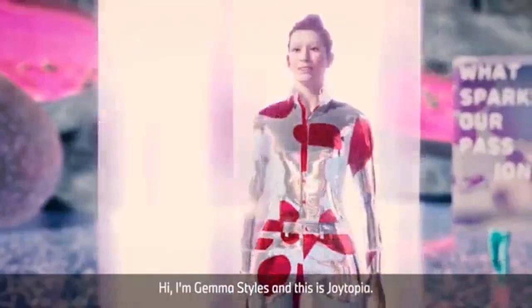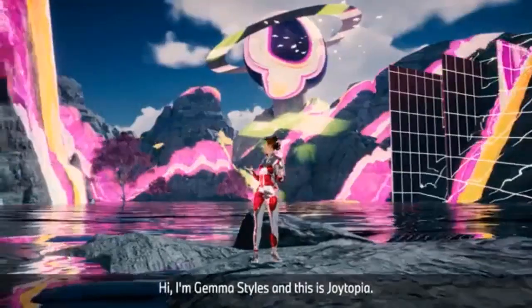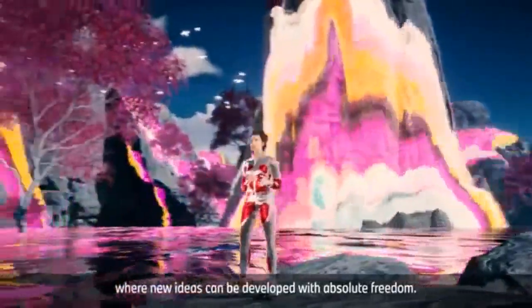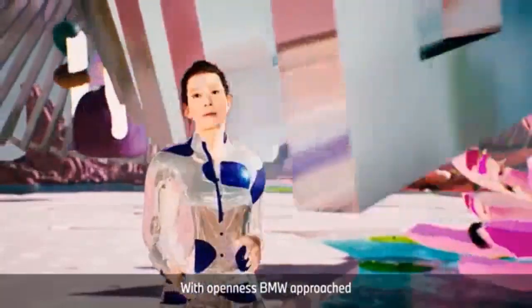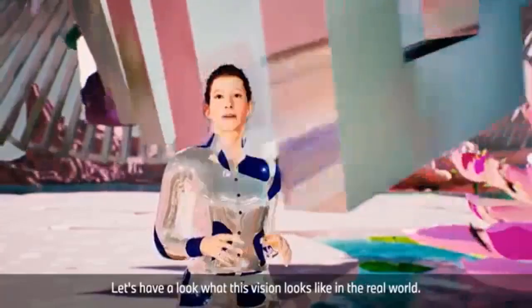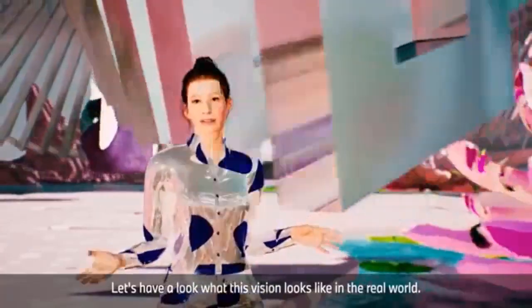BMW debuted its iVision Circular concept at the IAA 2021. This new car is made with sustainability at the forefront of its design. The head of BMW design explains that sustainability is no longer an option in the auto industry, and is excited to launch this new car that boasts being 100% sustainable.